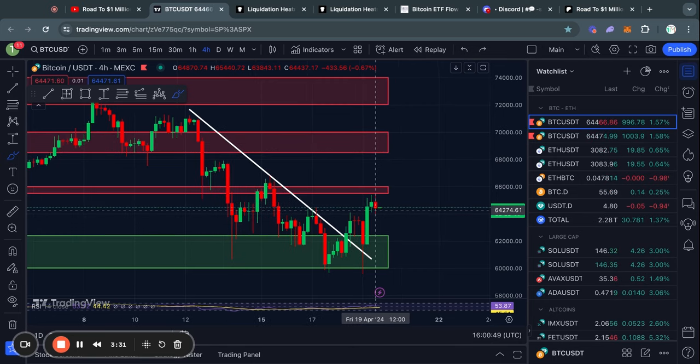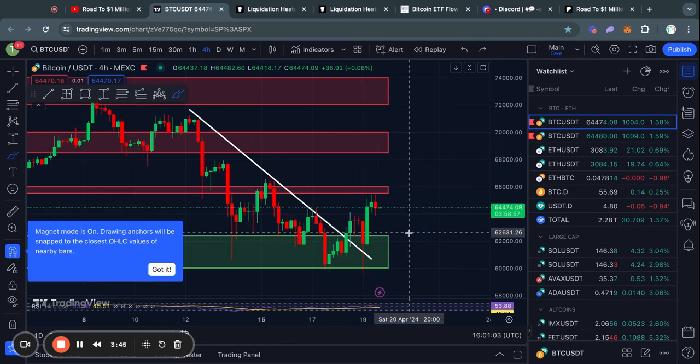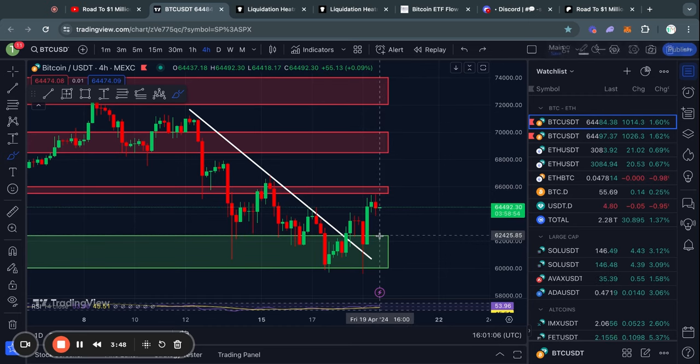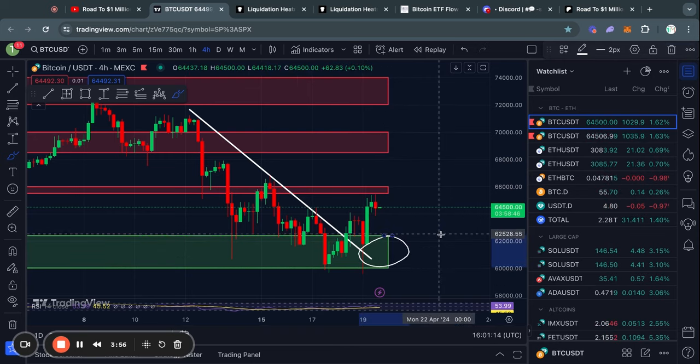Even though you're seeing every crypto YouTuber be very bullish right now, there is of course still the possibility that we just see a rejection from here or just from a higher price level. So what are the support levels you need to look out for? You have this massive level of support from about 62.5k all the way down to 60,000 US dollars.